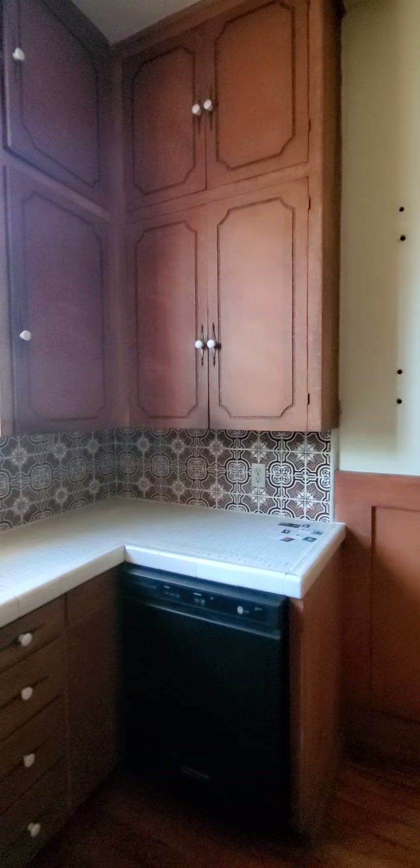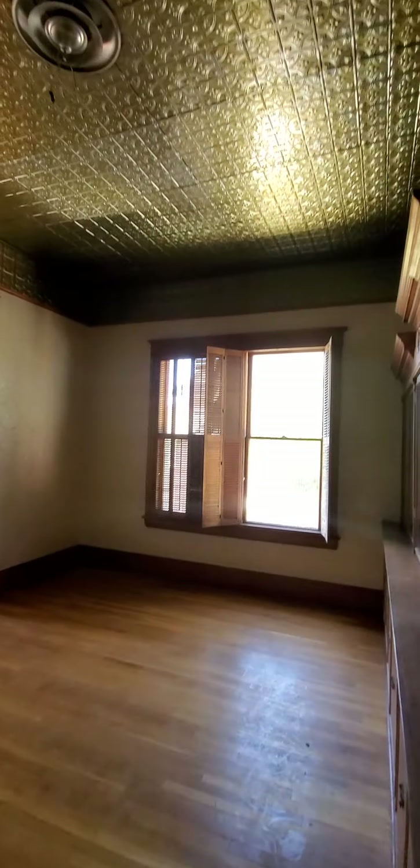The tile countertops and cabinetry appear to be original, which is interesting. There are charming historic touches — like switch plate covers from the early 1900s, which is cool. And there's an ornate tin ceiling in here.